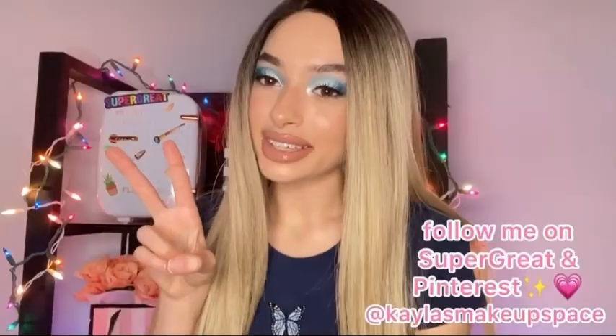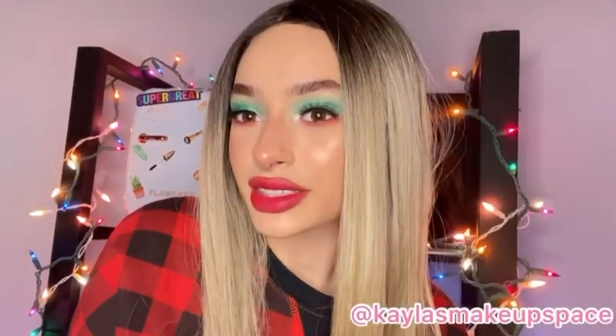Hey YouTube, it's Kayla here. This is gonna be my first ever YouTube video on YouTube. Thank you so much for watching my first ever eyeshadow tutorial. Bye!